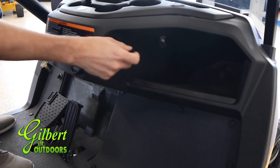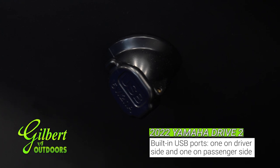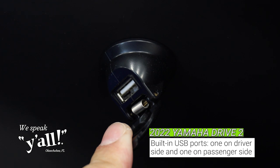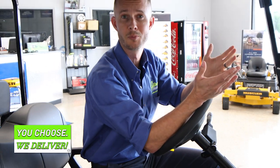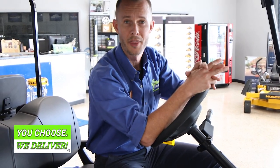One thing I want to point out is we have USB chargers — a USB outlet on both sides of this personal transportation vehicle. You can have two cell phones or two other devices charging, maybe a portable speaker while you're riding around. Either way, they've got you covered.